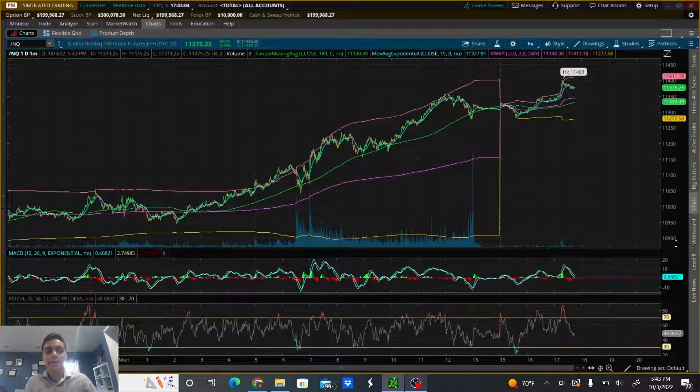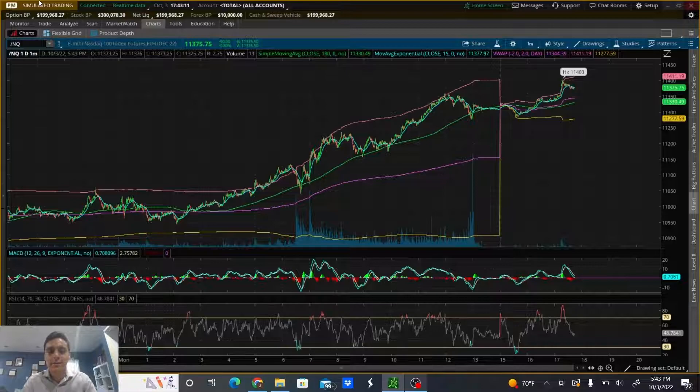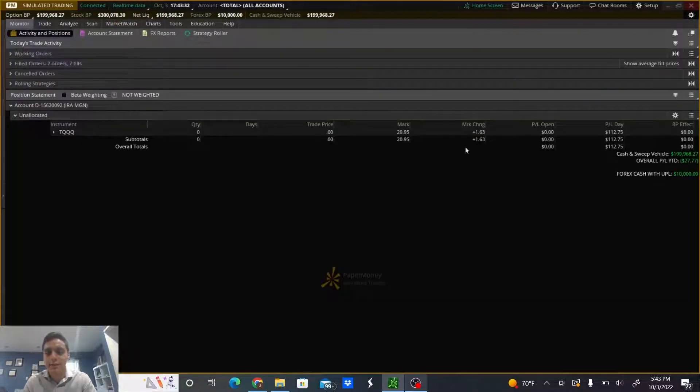I'm going to get right into today's recap, but before I start, a quick disclaimer for anyone who's new: I am trading on a simulation account this week. I have been the past few weeks, and I want to be completely open with you guys — it is a paper account this week. So let me get right into today's recap.